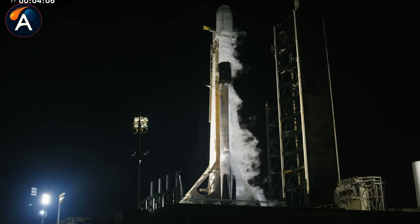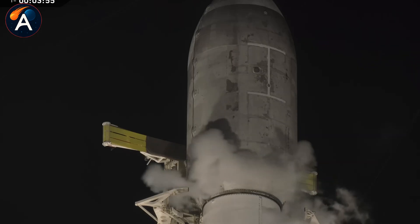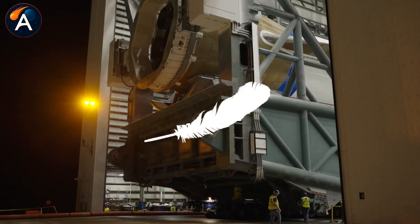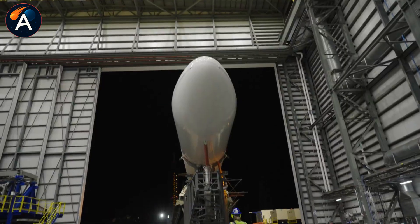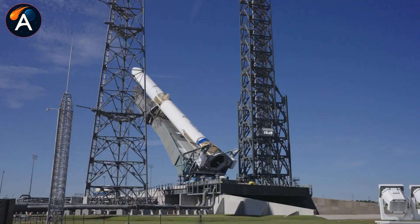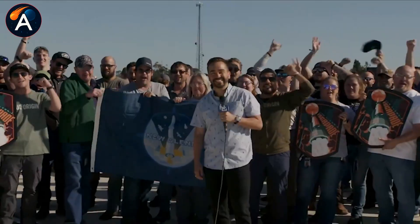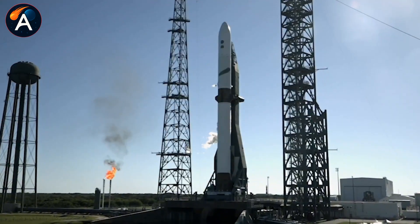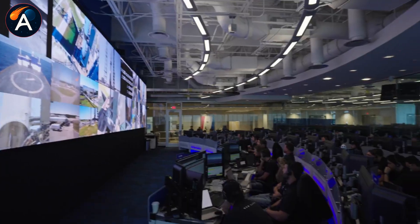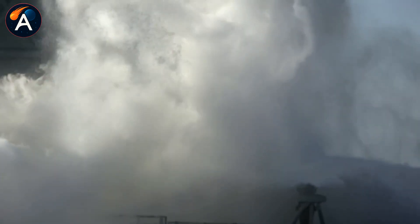SpaceX didn't achieve 100 Starlink launches per year through better engines. They did it through relentless iteration, vertical integration, and a willingness to fail fast and learn faster. Blue Origin's announcement of both near-term and long-term upgrades after only two flights suggests they're trying to compress that learning curve — announcing Block 1.5 improvements and Block 2 capabilities simultaneously, promising capabilities that took SpaceX years to develop through dozens of flights and failures. The fundamental question isn't whether Blue Origin can build a rocket that performs as advertised. The question is whether they can build a launch system that operates at the cadence modern space infrastructure demands.